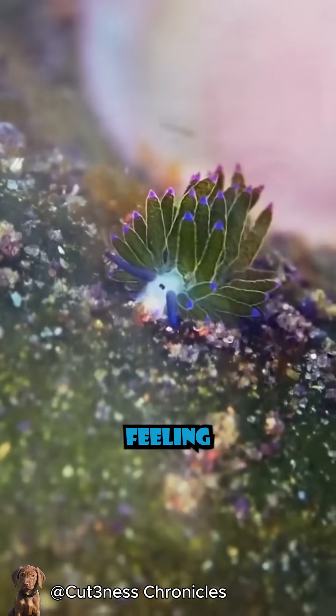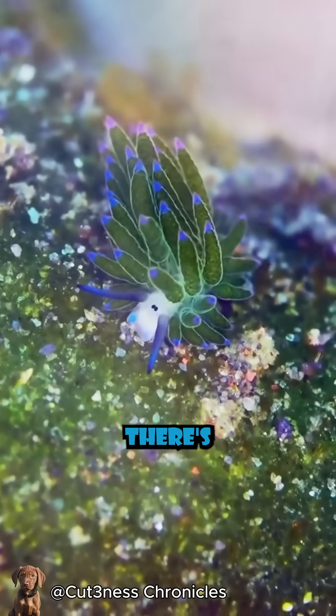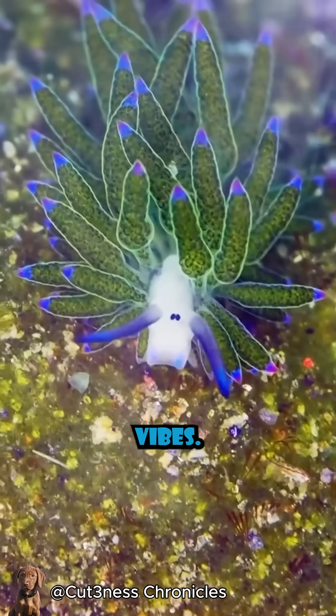So next time you're feeling lazy, just remember there's a tiny sea lamb out there living off sunshine and good vibes.